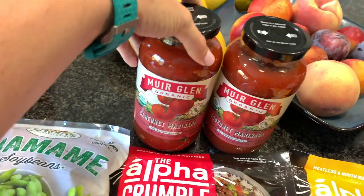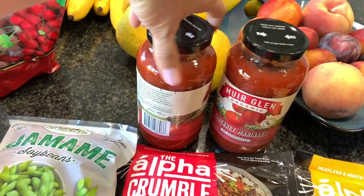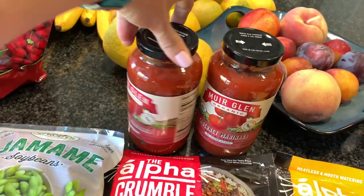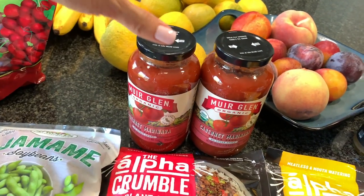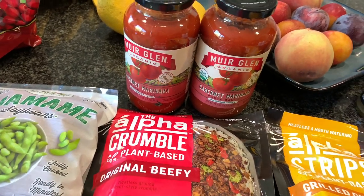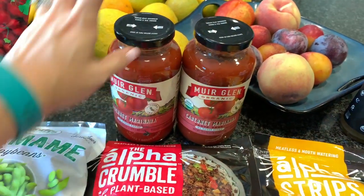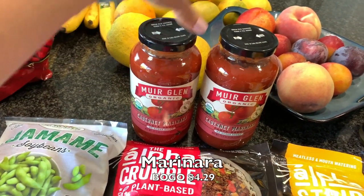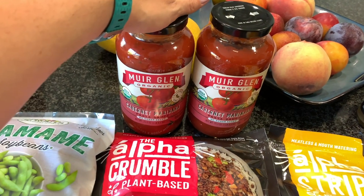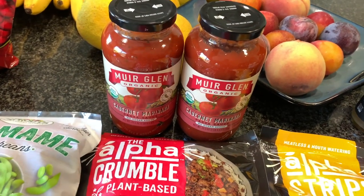I went ahead and got two of the Miro Glen marinara sauces. I love this brand overall — I think it's one of the cleanest brands out there as far as ingredients go; you can read everything. They're doing a buy one get one free sale through Wednesday so you still have a few days if you're watching this when it comes out. I grabbed a couple to have on hand for different pastas.